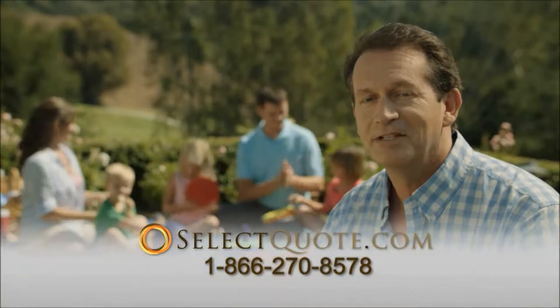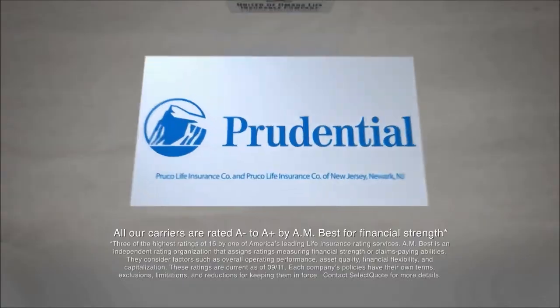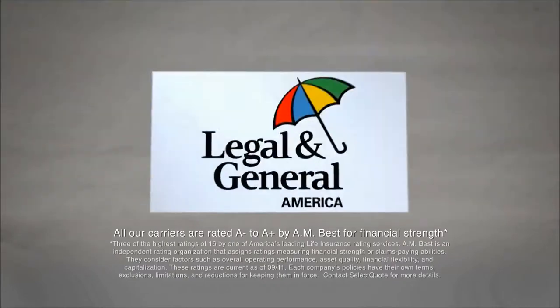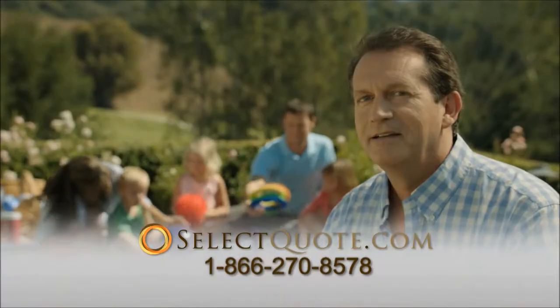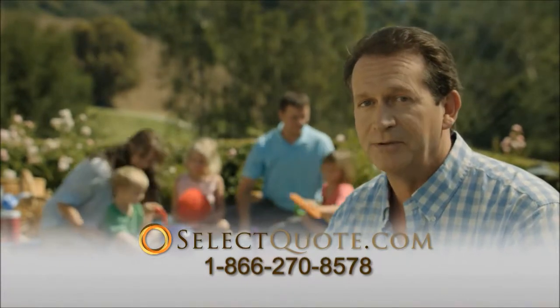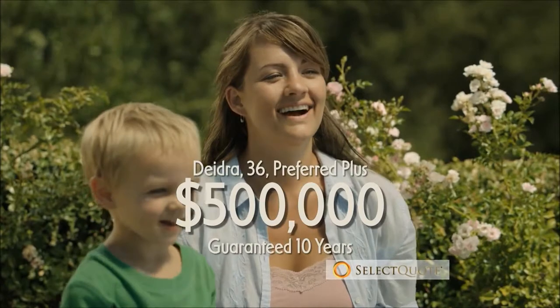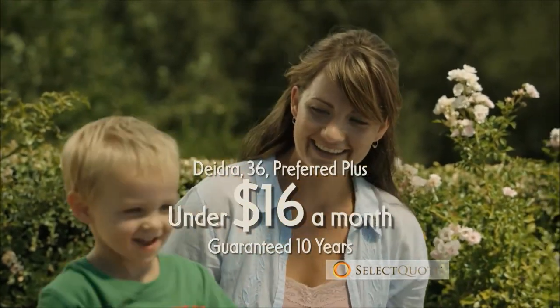His secret? SelectQuote. SelectQuote is impartial. They'll comparison shop the pick of insurance companies to give you a choice of your best prices. SelectQuote has great savings on term life for women too. Jim's wife Deidre can get a $500,000 policy for under $16 a month. So Deidre is getting a $500,000 policy as well, and for her it's only $16 a month.